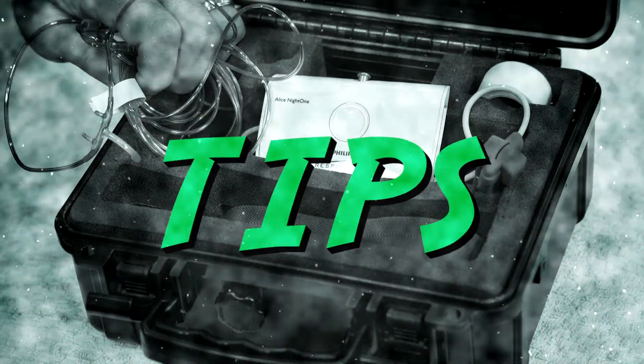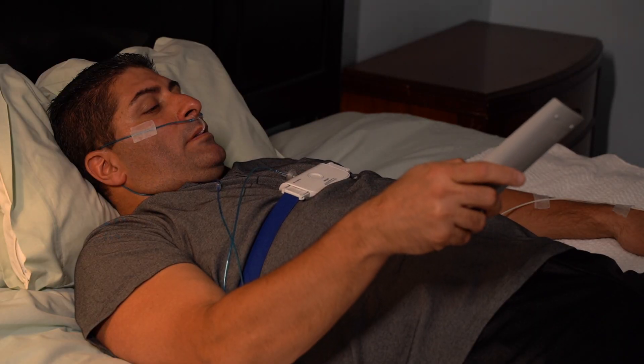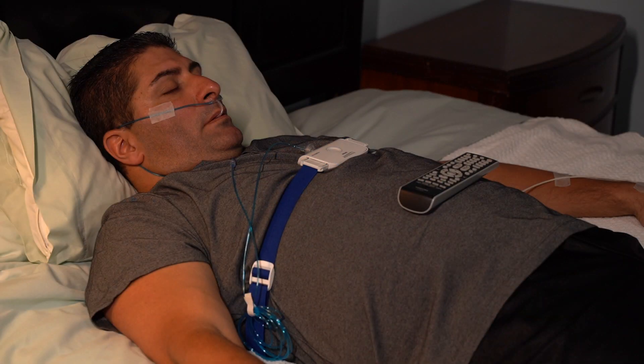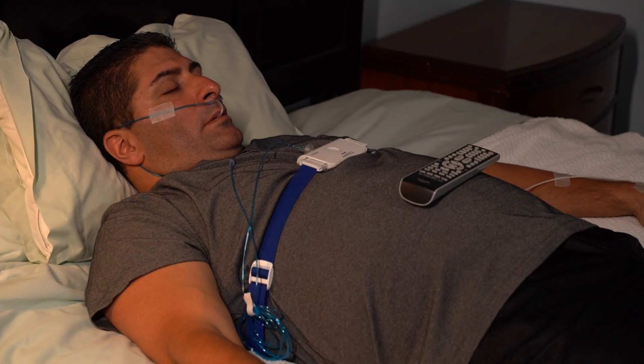Here are a couple of tips. If you watch TV or read when you go to bed, it's best to put the Alice Night One on first, just in case you nod off and fall asleep before you put the device on. A little tip for putting on the cannula: do it in front of a mirror. That way you can see that the cannula is properly fitting on the face and that the tubes are not being pinched.